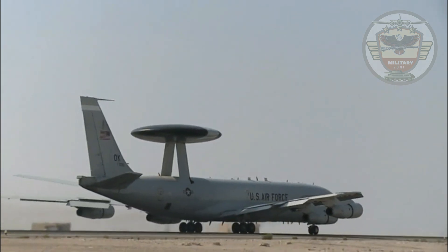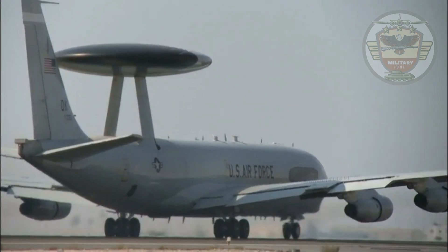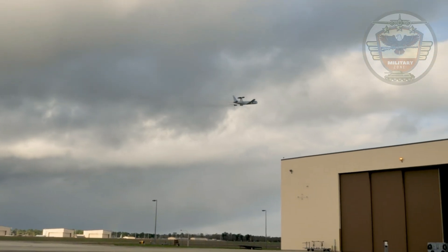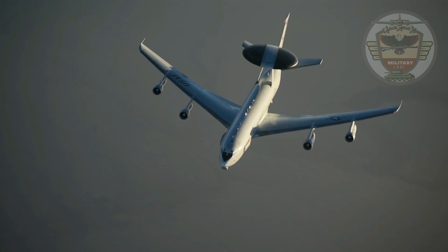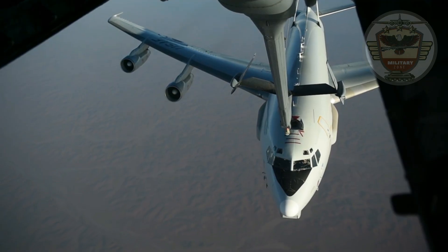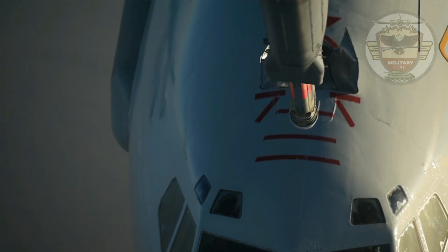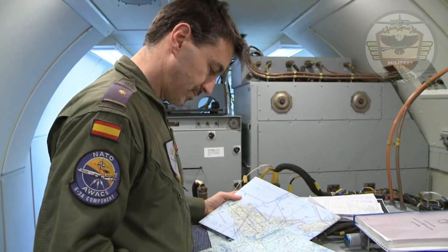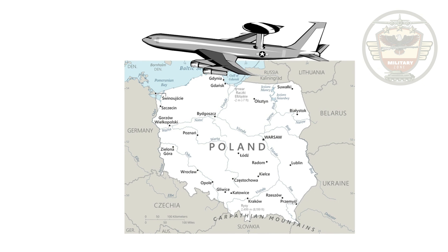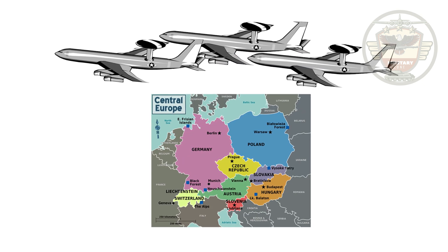With its mobility as an airborne warning and control system, the Sentry has a greater chance of surviving in warfare than a fixed, ground-based radar system. The Sentry's flight path can quickly be changed according to mission and survival requirements. The E-3 can fly a mission profile approximately eight hours without refueling, and its range and on-station time can be increased through in-flight refueling. One AWACS can surveil an area the size of Poland; three can cover all of Central Europe.